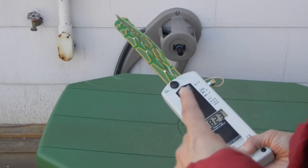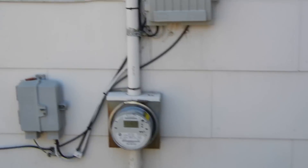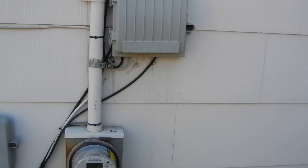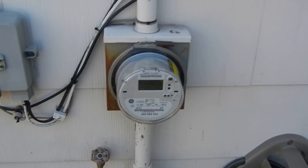Can you show the close-up on the meter? It's a GE meter. Yeah, that's the meter right there.